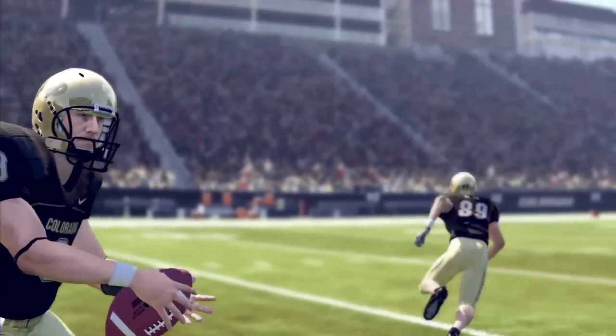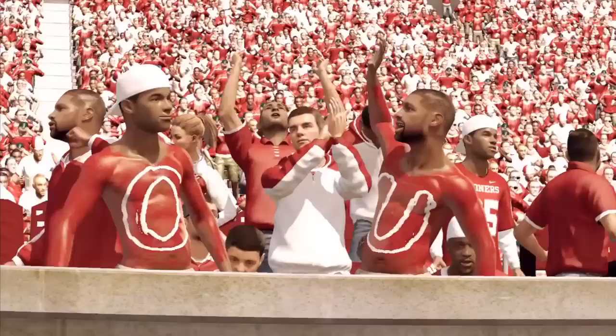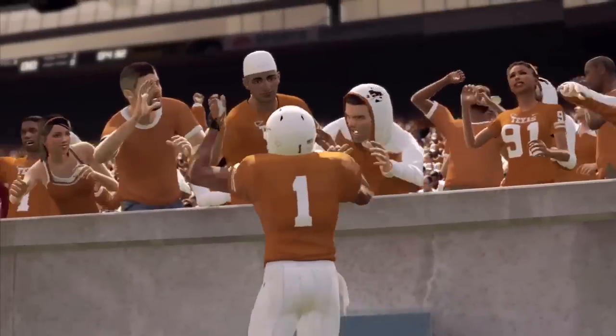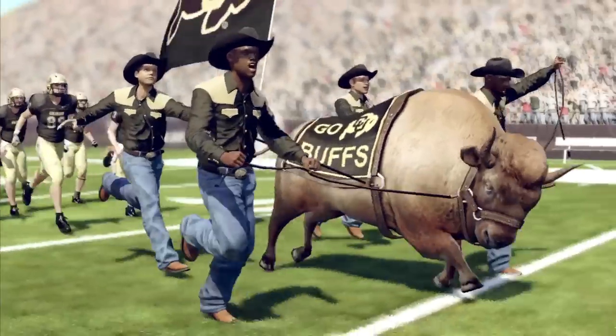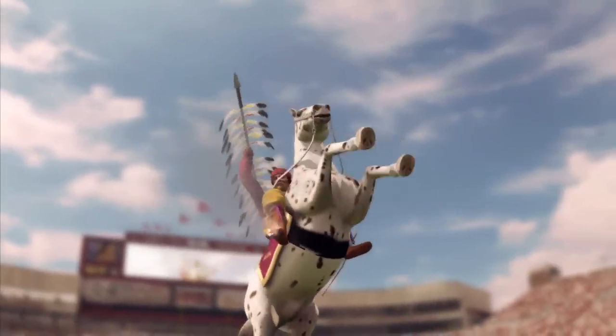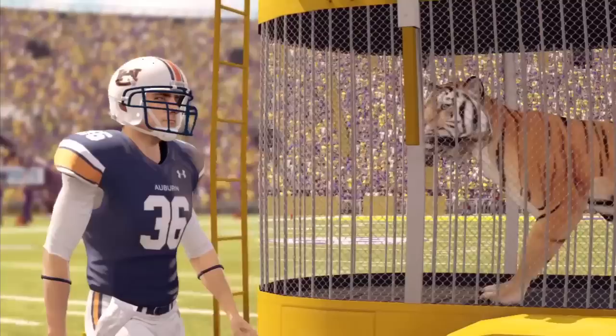Nothing rivals the pageantry and atmosphere of a college football stadium in the fall. The traditions, sights, and sounds are what set college football apart from every other sport. From the locker room to the mascots leading you onto the field, or even Chief Osceola planting his spear — school-specific traditions get you fired up for kickoff.